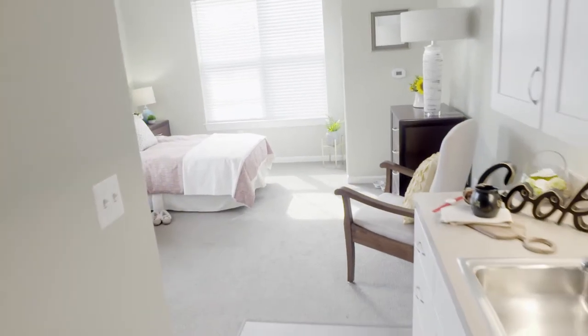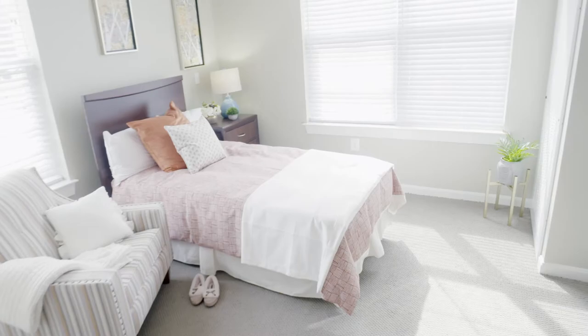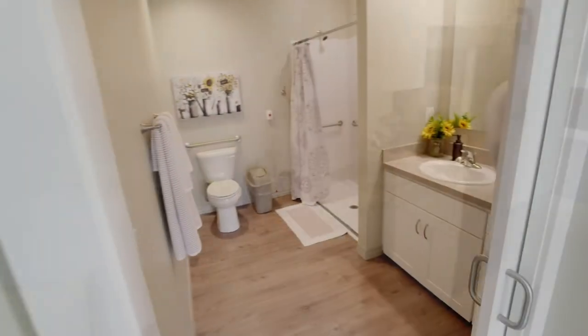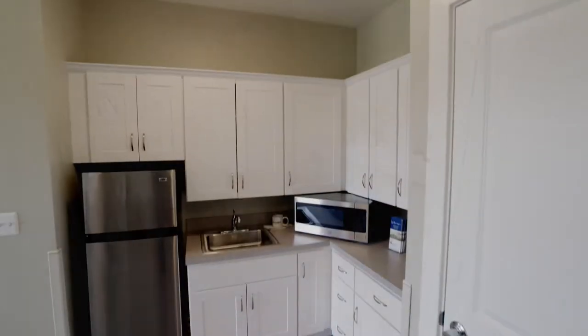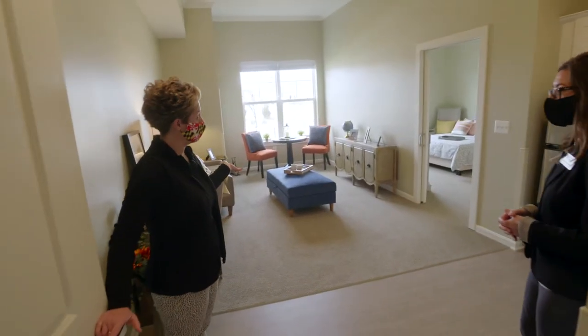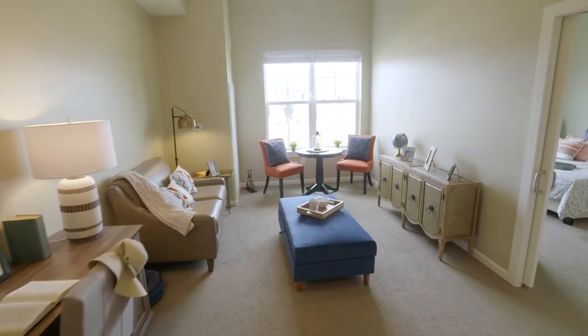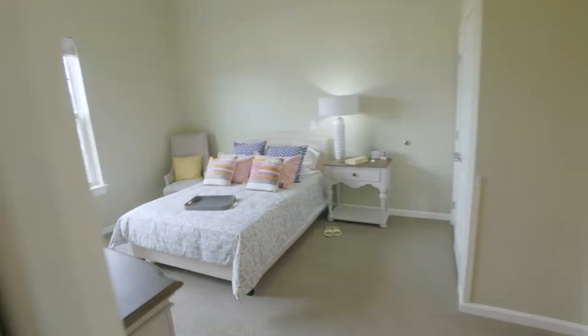It's a mix of studios and one-bedrooms. A studio is like your bedroom with your private bathroom, and it also has a little kitchenette. Our one-bedroom apartments are like a suite — you have a kitchenette that's a little bit bigger, a nice separate living room, and then the separate bedroom and private bathroom.